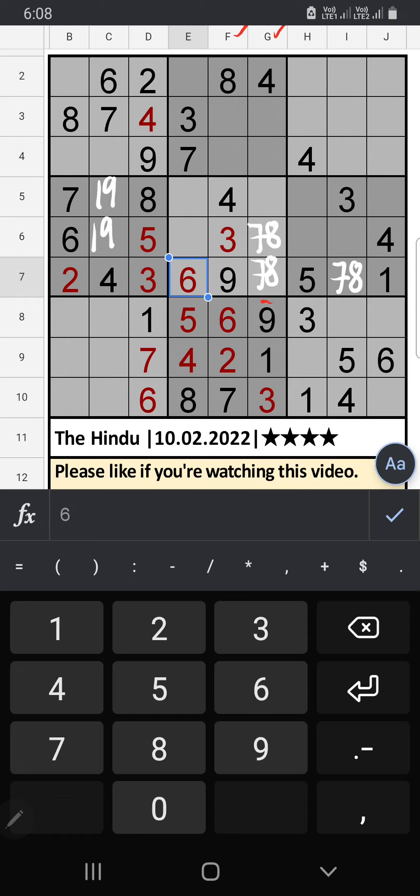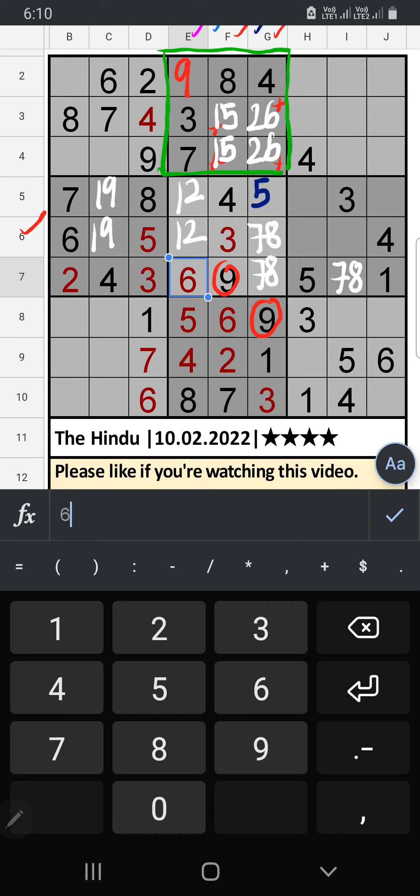Column F and Column G we have 9, so 9 can't come in these cells; the 9 is confirmed here. Column F: two numbers are remaining — 1 and 5; they will come in one of the cells; we will confirm later. Column G: only one number is remaining — 5. 5 is confirmed here. Column E: only two numbers are remaining — 1 and 2. In the 6th row we have 6; Column J also we have 6, so 6 can't come in these cells.